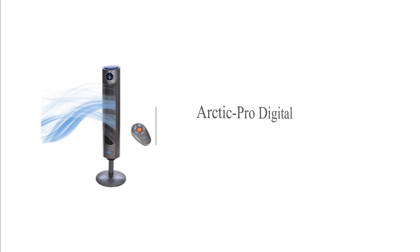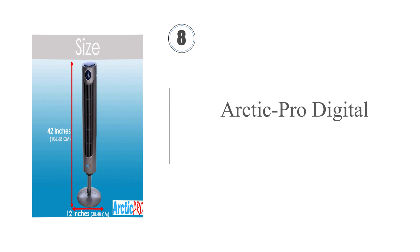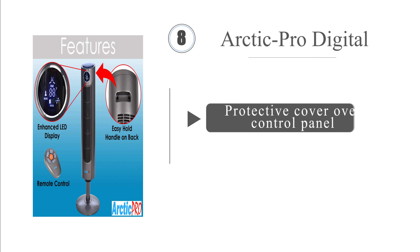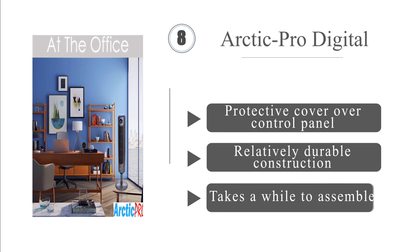Coming in at number 8, the Arctic Pro Digital stands 42 inches tall and rotates up to 80 degrees for decent circulation throughout a bedroom or small office. When set to nighttime mode, its LED screen shuts off so that it won't glare in the dark when you're trying to sleep. It includes a protective cover over the control panel and is a relatively durable construction. However, it takes a while to assemble.